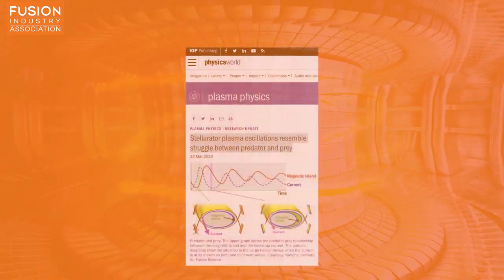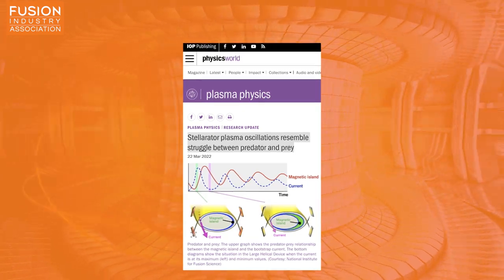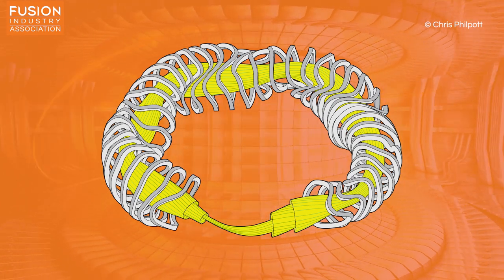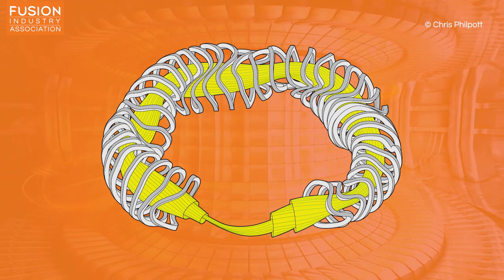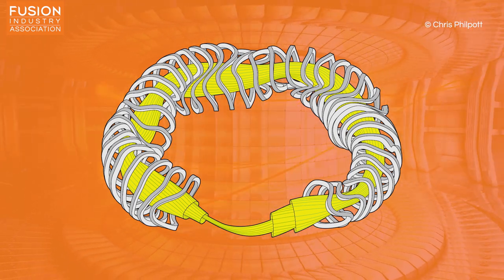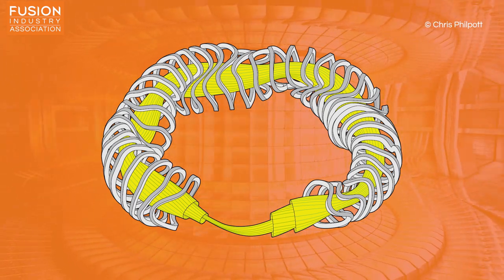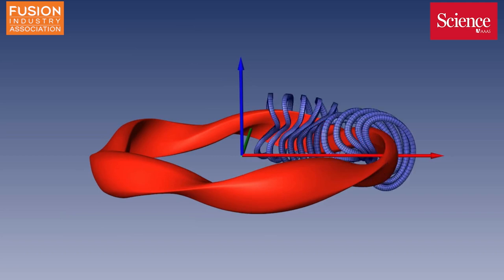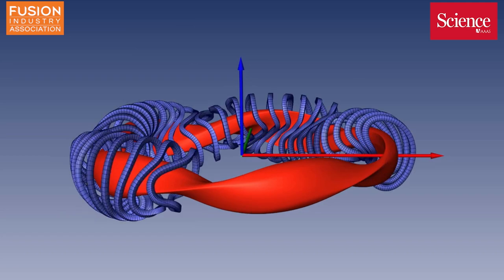Stellarator plasma oscillations resemble the struggle between predator and prey. You might have heard us talk before about a type of magnetic confinement fusion device called a Stellarator, which gets its name from its potential to harvest the fusion process that fuels the stars. Just like a tokamak, a Stellarator is a hollow metal vessel surrounded by strong electromagnets used to contain the plasma fuel inside. A Stellarator has a more complex magnetic coil structure than a toroidal or spherical tokamak, which allows the plasma to be contained for longer, increasing the likelihood of fusion occurring — a product of plasma temperature, density, and confinement time.